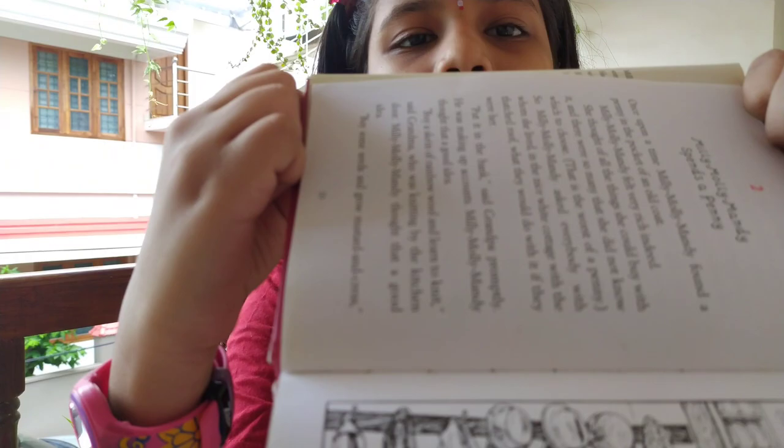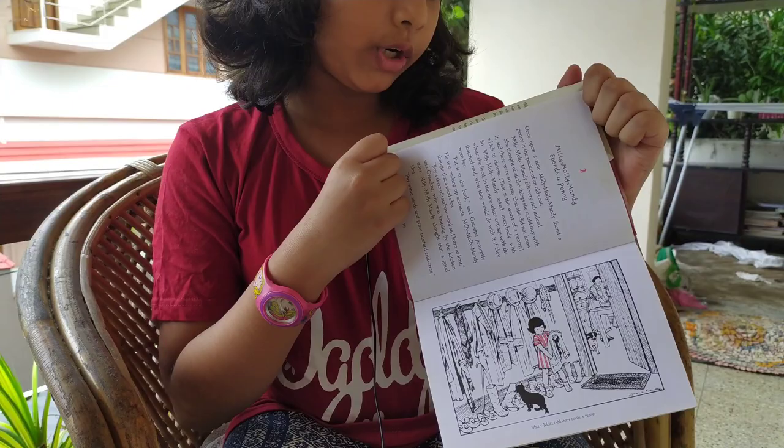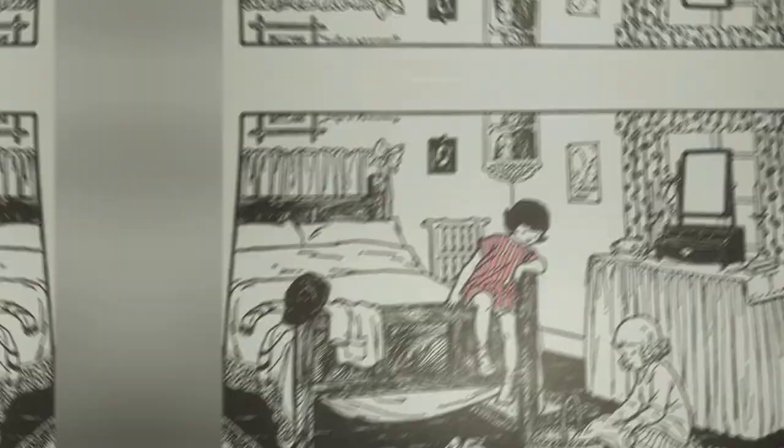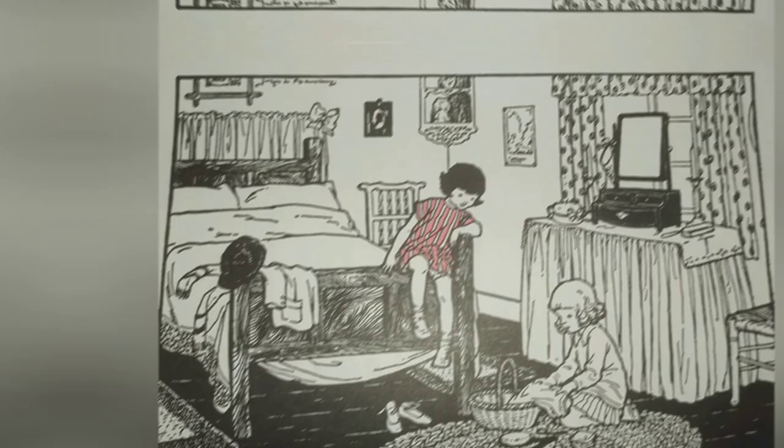One thing which I find really interesting is that in the picture you can see all of the other things are black and white, and Millie Molly Mandy's dress is red and white. So I think that is so that she stands out in the picture, and I like that.